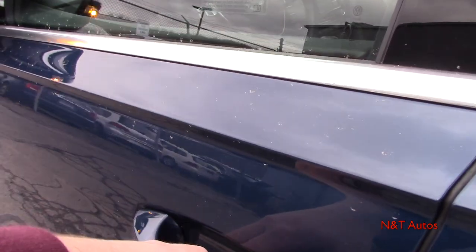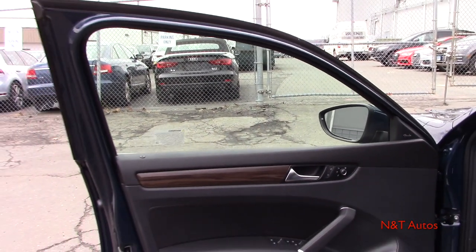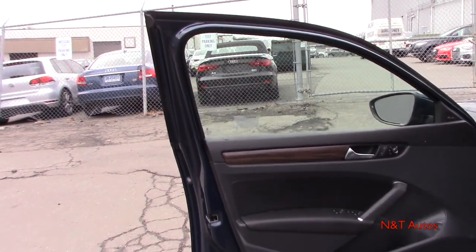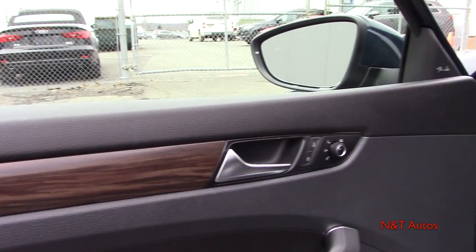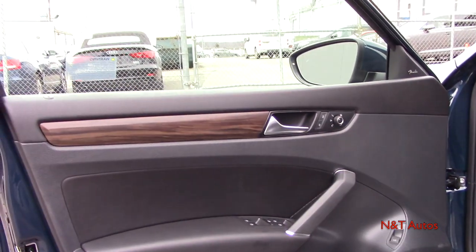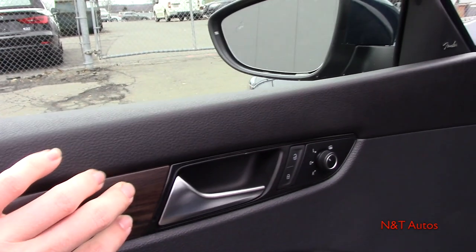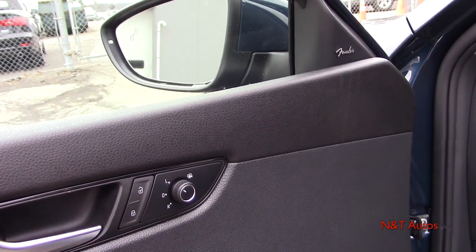Coming along with the refreshed exterior, we also have a refreshed interior. They give us three different color options on the top tier SEL trim. The one we're working with today is called Titan Black — you could also choose more of a brown or tan interior. It's a very nice update to the interior. You'll notice some things that carry over, but most things are all new and very stylish, such as the faux wood trim and metallic door handles. We have our unlock and lock, mirror controls, trunk release, and a Fender audio system.